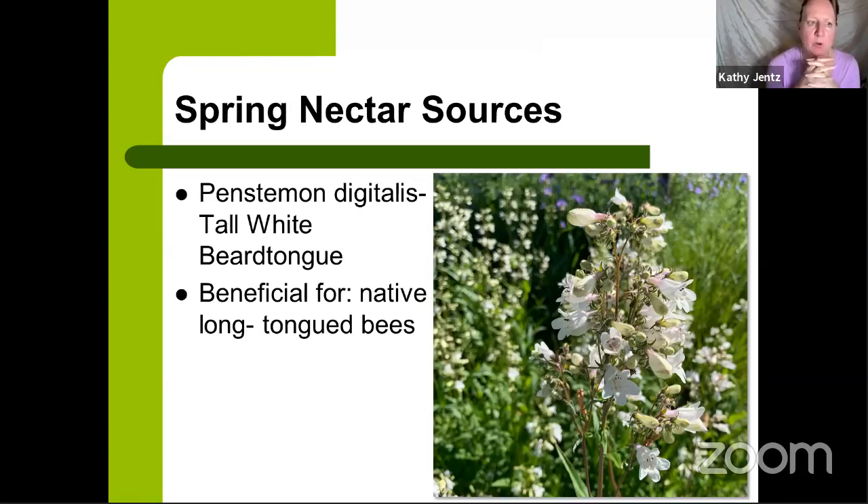Next is Penstemon digitalis, the tall white beard tongue. The native long-tongue bees love to stick their proboscis right into the flower — that's where the name beard tongue comes from. It's fun to watch bumblebees try to steal nectar from the side by poking a hole in the flower. Penstemon are getting a lot of attention in breeding now — there's Dark Towers, burgundy versions, pinker flowers, and darker foliage versions available at Homestead Gardens. It reseeds readily, likes a bit of sun, but can take almost any soil type including clay or sandy soil — a versatile plant for your pollinator garden.